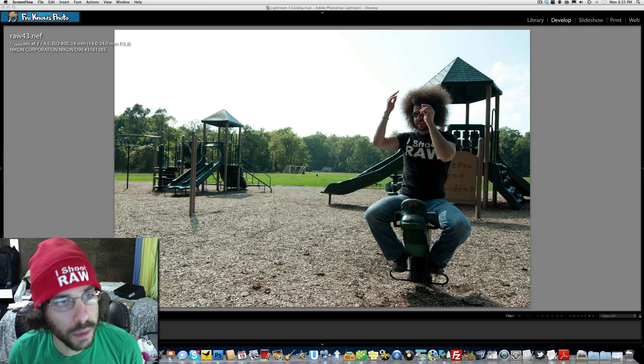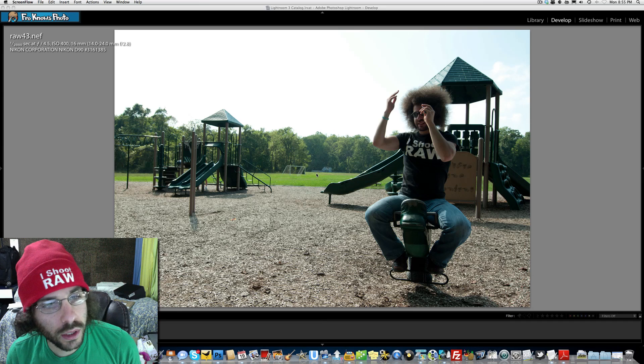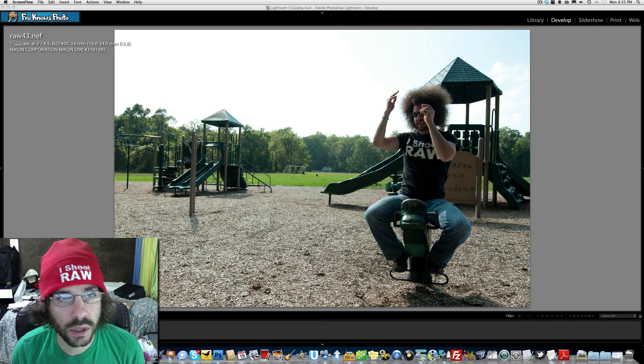Let's see what you do — is it going to be black and white? Is it going to be color? Is it going to be split toned? Is it going to be something funky or something weird? I don't know. Let's see what you come up with.